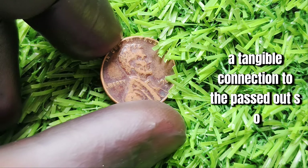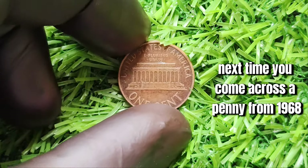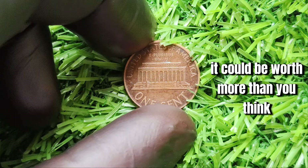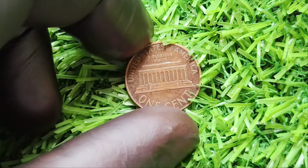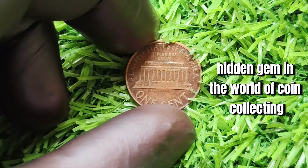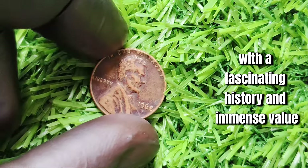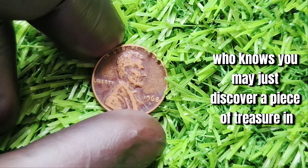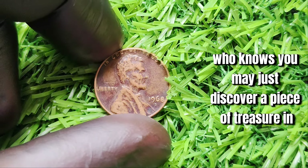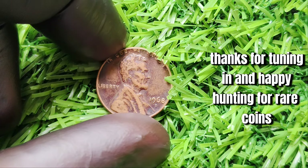Next time you come across a penny from 1968, take a closer look — it could be worth more than you think. The 1968 D Lincoln one-cent penny is a true hidden gem in the world of coin collecting, with a fascinating history and immense value. Who knows, you may just discover a piece of treasure in your pocket change. Thanks for tuning in, and happy hunting for rare coins!